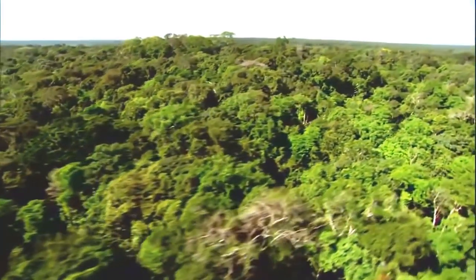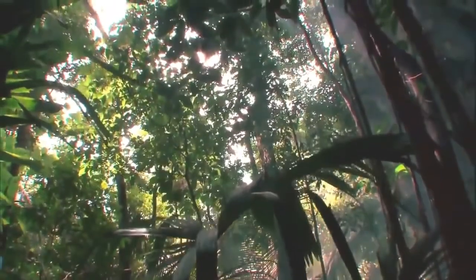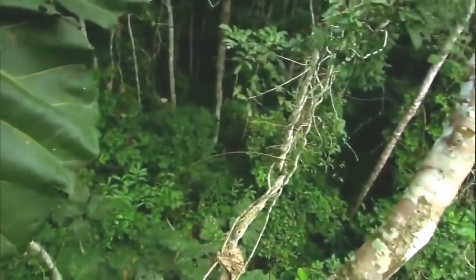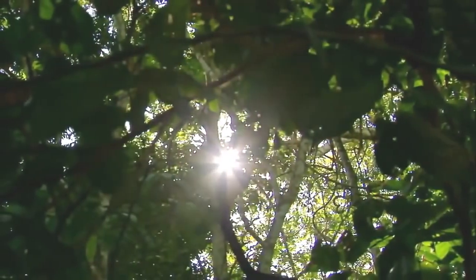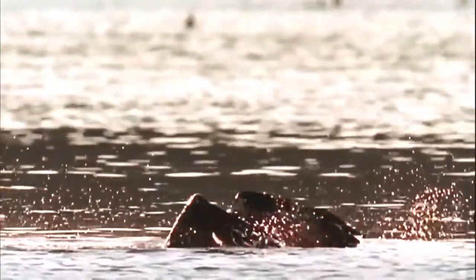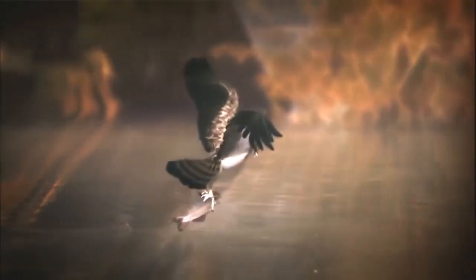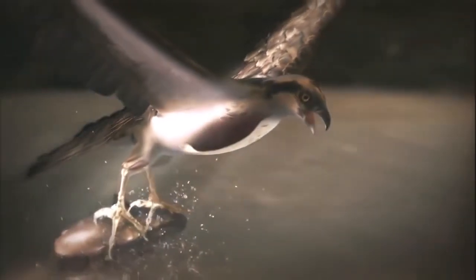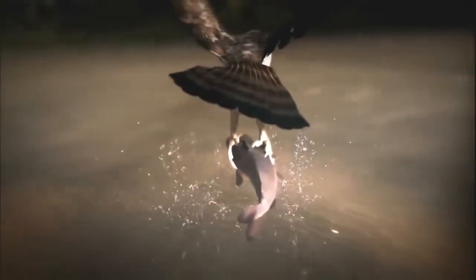The forest canopy is almost a self-contained world. Most of its residents can find the food, shelter, and mates they need without ever having to leave. But for others, the trees are a vantage point — home base for mounting an aerial assault into an entirely different realm. A flash of feathers plunging at 80 miles an hour, then the dive. The osprey: nature combined an aerialist and an aquanaut, with a body that moves seamlessly between two earthly domains — air and water.